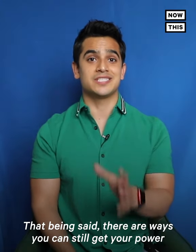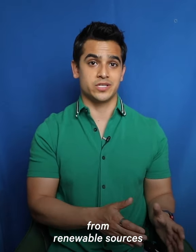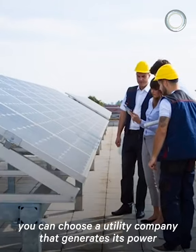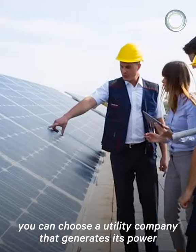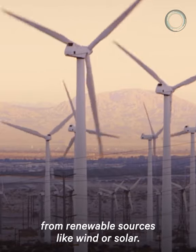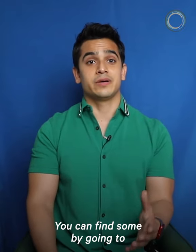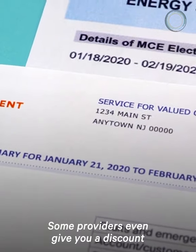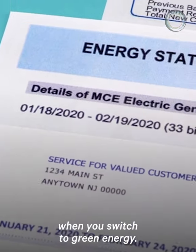That being said, there are ways you can still get your power from renewable sources without installing solar panels on your roof. Whether you own a home or not, you can choose a utility company that generates its power from renewable sources like wind or solar. You can find some by going to greene.org and see what providers near you offer. Some providers even give you a discount when you switch to green energy.